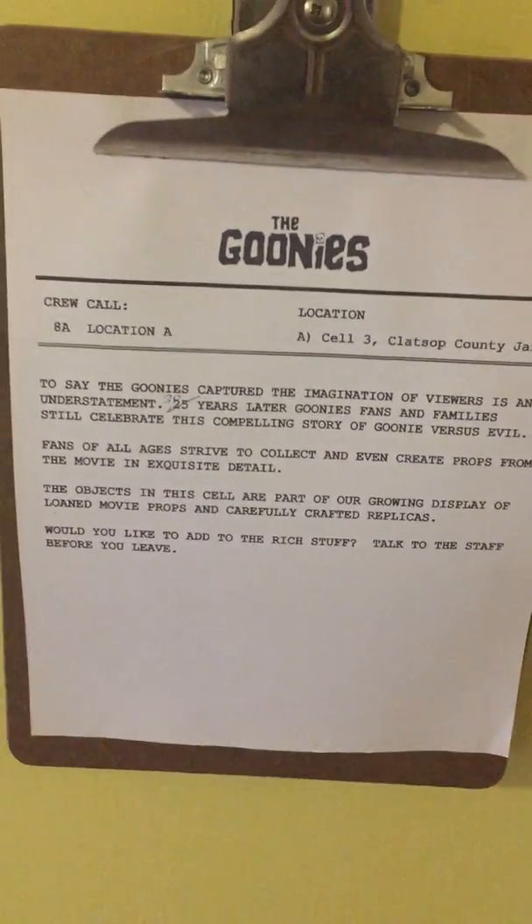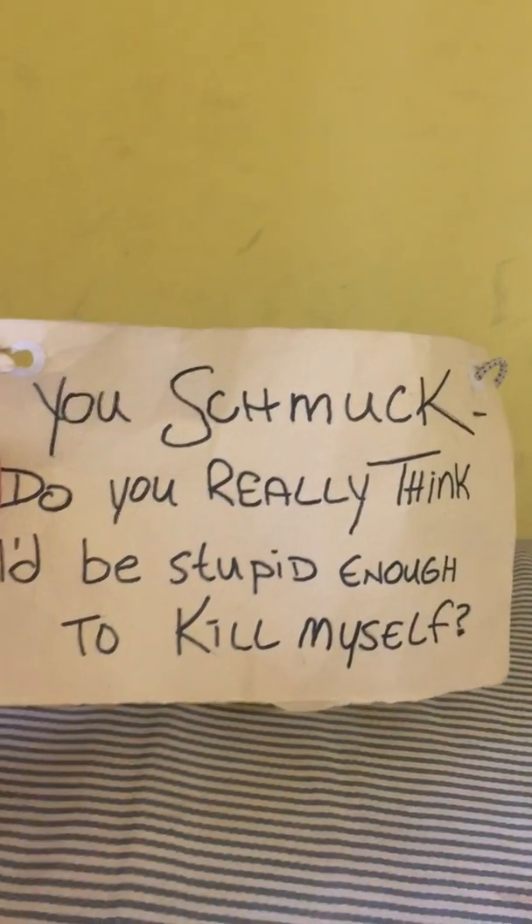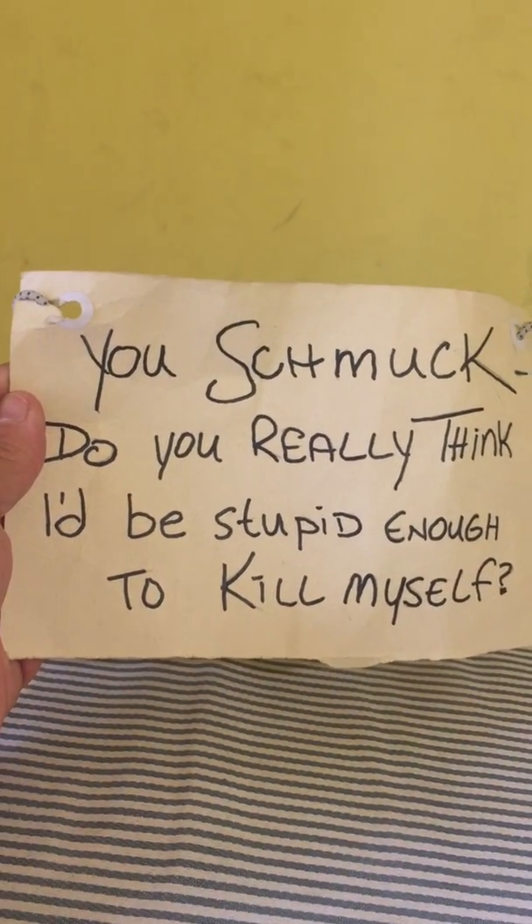You can see we have a whole bunch of stuff here — it says exactly what's going on. And finally, in the third cell, which is really awesome, it's the original jail cell number two where they filmed the first scene in the movie when Mr. Fratelli was going to kill himself. He put a sign on him that says, 'You schmuck, do you really think I'd be stupid enough to kill myself?' And then the cop goes, 'Kill myself?' and he hit him over the head with a pipe. So this is the cell that had all that stuff in it — pretty cool.